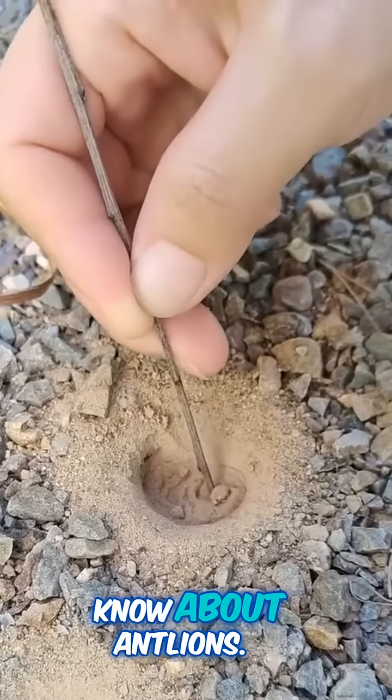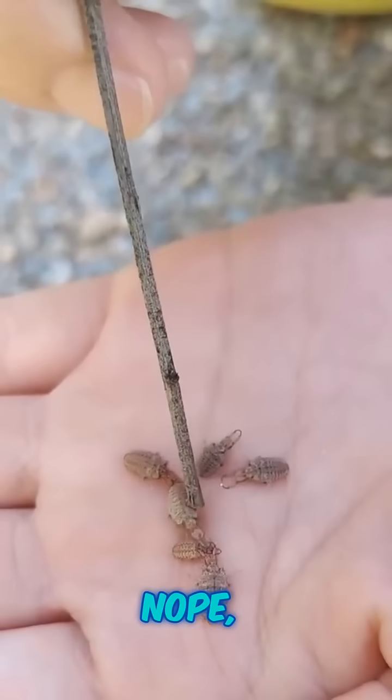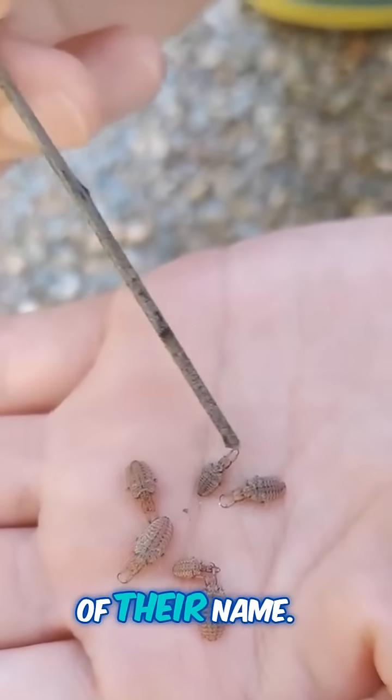This is why you need to know about antlions. They're nature's tiny, sneaky predators. First off, they're not lions — nope, not even close. These little guys are insects, but their predatory nature as larvae is what gets them the lion part of their name.